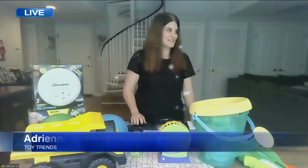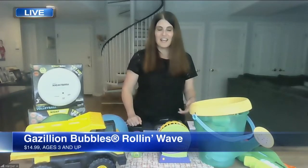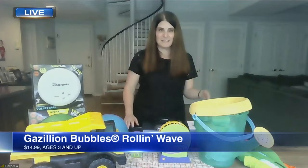So this is Gazillion Bubbles, and this is the Rolling Wave. With a quick touch of a button or push, it's an instant party, whether you're outside or in your living room. Kids and adults of all ages really love it. It's super easy — I was digging that as a bubble party.